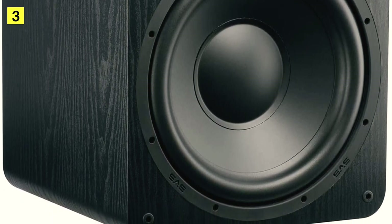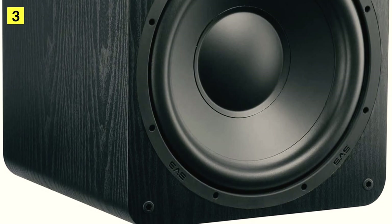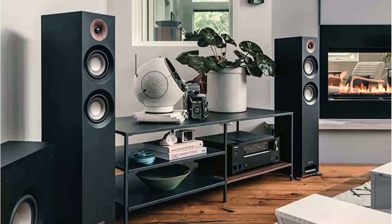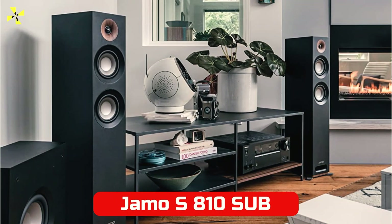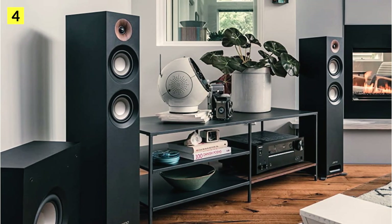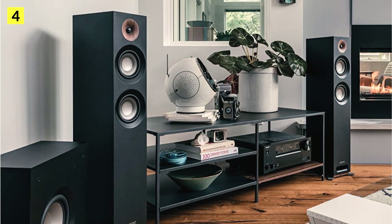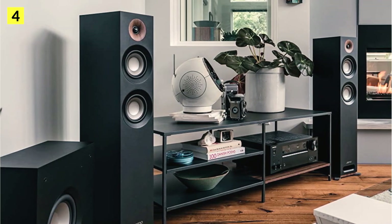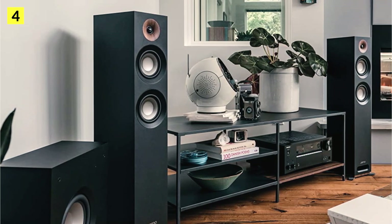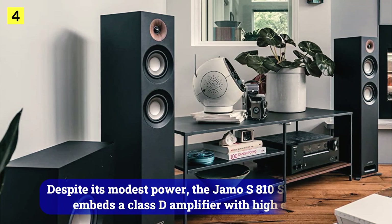Its transient response linearity and compact size make it stand out. Listeners seeking a rigorous enclosure for music listening will appreciate its closed-box design. At number four is the Jamo S810 Sub. In keeping with the Jamo Studio 8 speaker aesthetics, the S810 subwoofer adopts a slender design to facilitate integration.